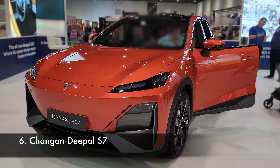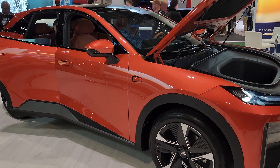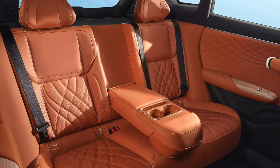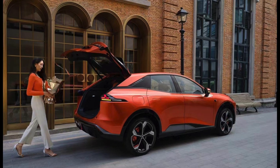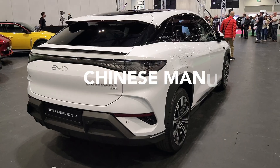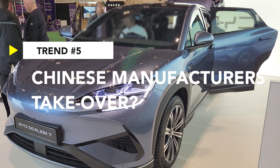I didn't spend much time at the Deepal stand, being candid. I thought it was a wannabe upmarket Porsche competitor, but then I picked up that the price tag would be sub-£40k. From what I gathered, they've really gone all in on the luxury impression. I hear the charging speeds aren't the best, but in the UK, if you've got that 300-mile range, you're going to be charging once in a blue moon on a public charger. Trend 5 is the question of good propositions from Chinese manufacturers.